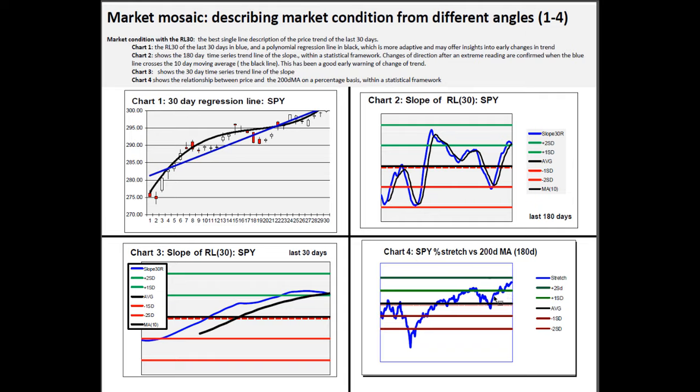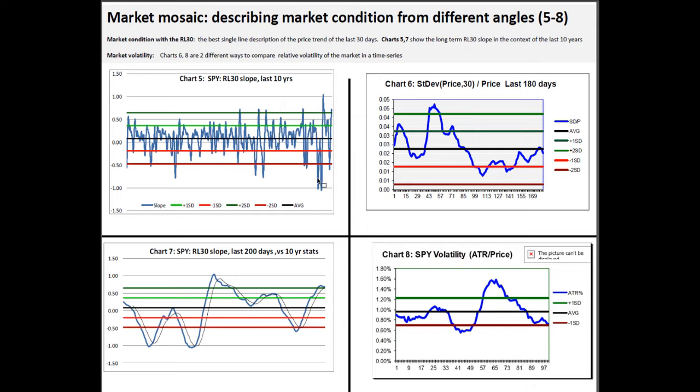The stretch stat shows how far price has moved away from the 200-day moving average compared to its history, expressed as a standard deviation. That 8.5% above the 200 is the best in the last 180 days — that's how good this market has been, and it could keep going, but historically that's already been pretty good. Chart 5 is a 10-year look at the slope of the 30 — this is one of the six best 30-day performances in the last 10 years, a two-sigma performance on a long-term lookback. That's how good this is.